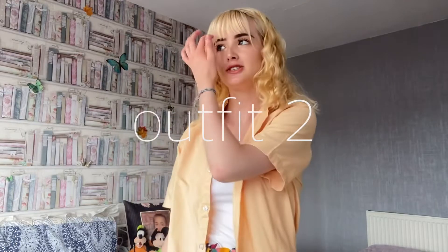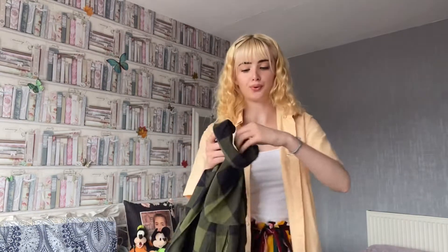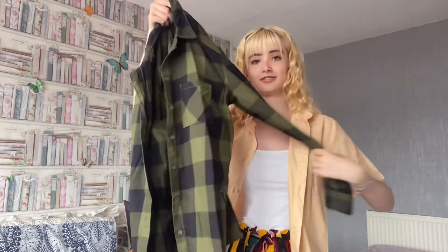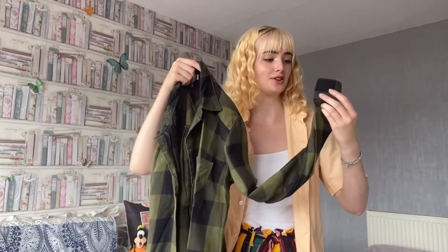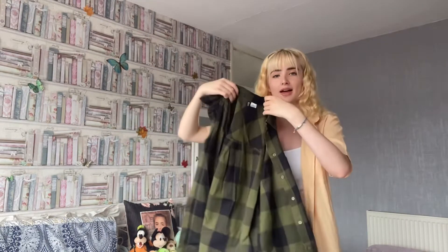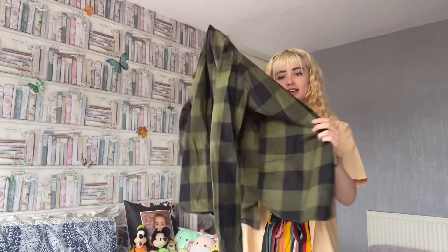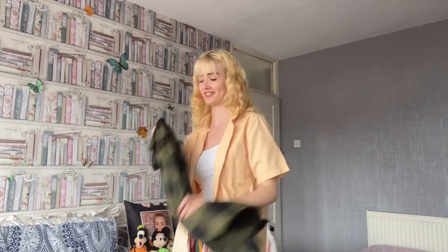For outfit number two, I feel like this is quite a darker outfit for summer. I do like to keep my clothes quite bright, but I have this green shirt — it is long-sleeved, but you can roll the sleeves up, which I'm going to do. There are buttons so you can do that. This was from H&M. I really like it and I've styled it so many different ways.